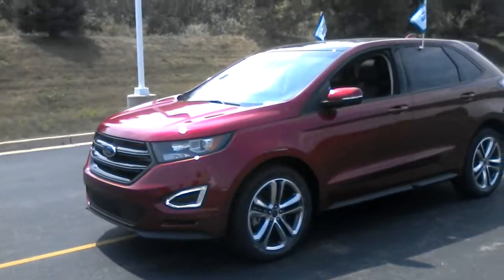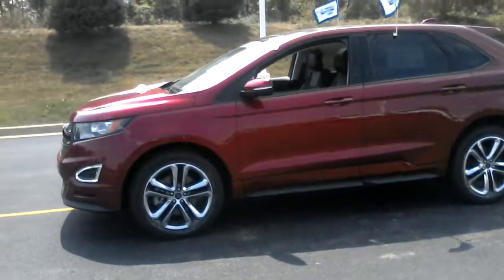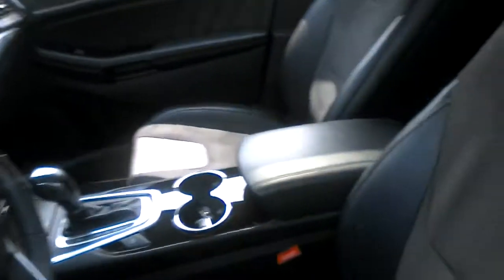2015 Edge Sport, Gordy Boucher Ford Lincoln of West Bend on Highway 33. This one does have the active park assist, reverse sensing, navigation. It is a Sport, so it does come with the leather and Alcantara inserts.